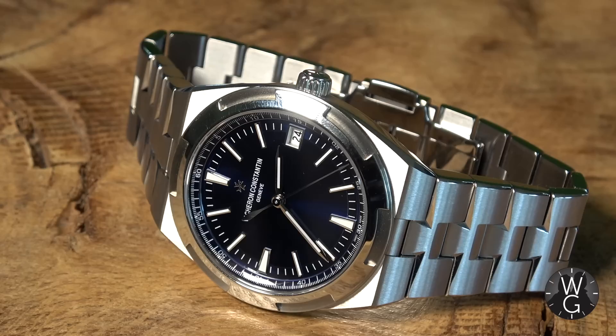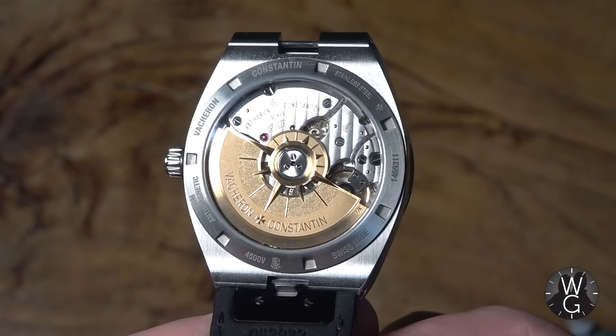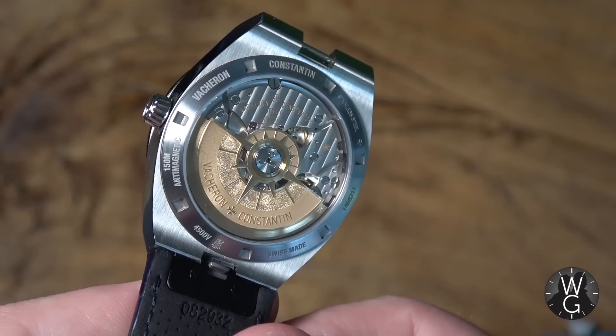The 41mm case is made of steel, it's 11mm thick, and it's also anti-magnetic. The Overseas Self-Winding has a six-sided bezel with indents so large it looks like you can actually twist them and take the crystal out. The calibre 5100 movement in this model was developed and manufactured in-house, and boasts 172 parts, a 60-hour power reserve to keep it running when not on the wrist, and an oscillating weight in 22 karat gold.